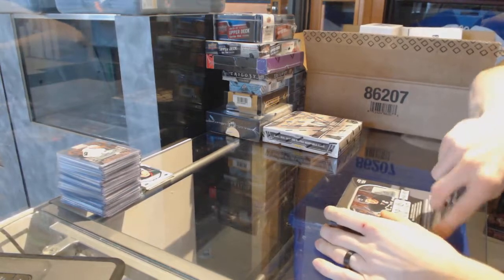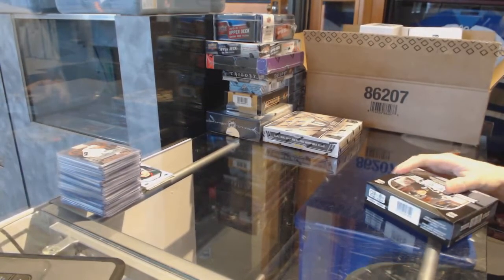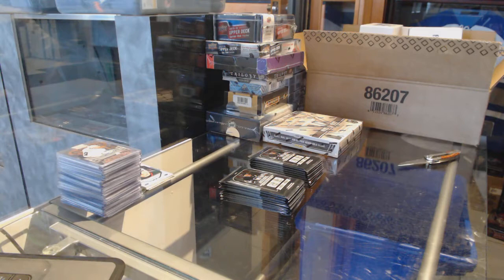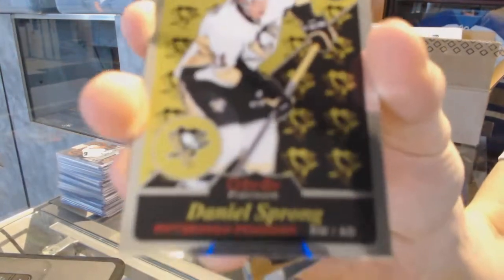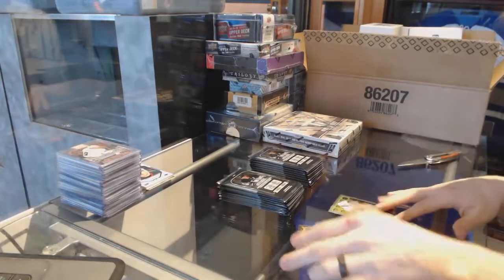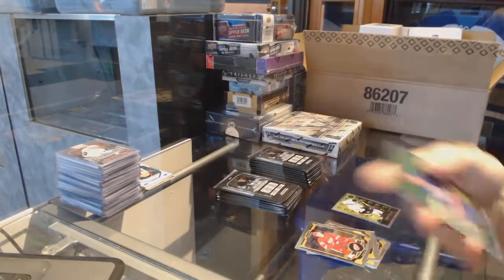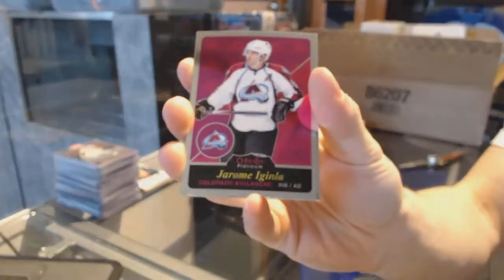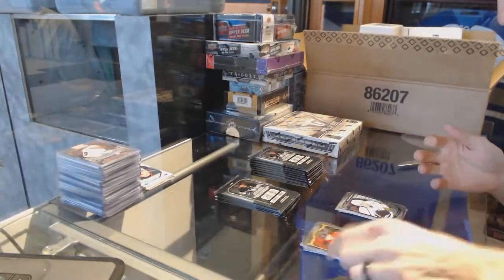Now on to the 15-16 Platinum. We've got a retro rookie for the Pittsburgh Penguins, Daniel Sprung. A retro for the Islanders, Mike Fosse. A marquee rookie for the Coyotes, Max Domi. Retro for the Avalanche, Jerome Iginla. Retro for the Kings, Rob Blake. And a marquee rookie for the Kings, Nick Shore.